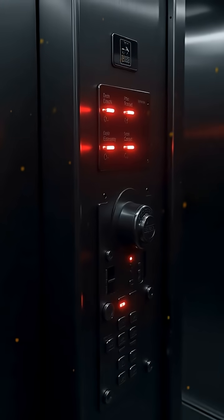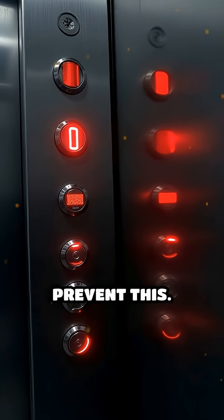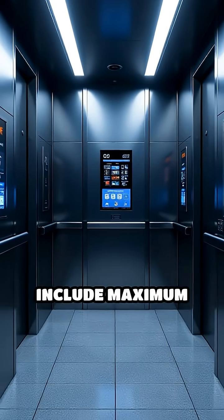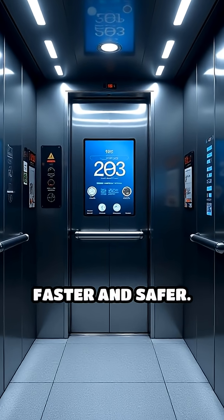Common misconceptions include thinking elevators could free fall, but multiple safety systems prevent this. Limitations include maximum weight and speed, but advancements keep making elevators faster and safer.